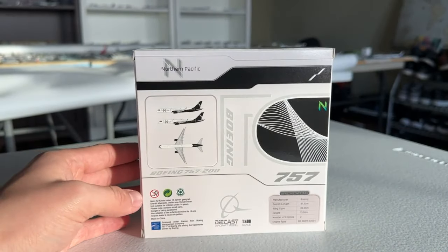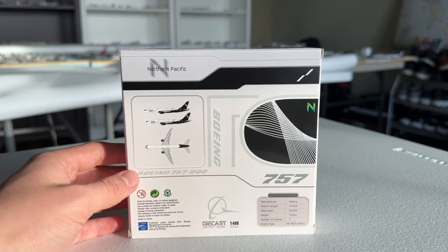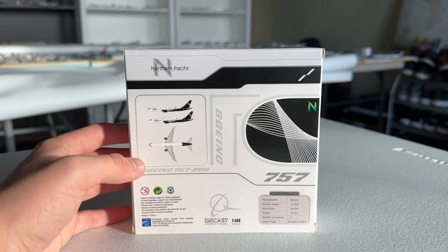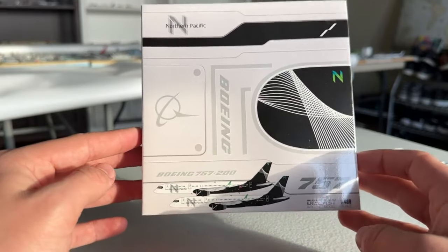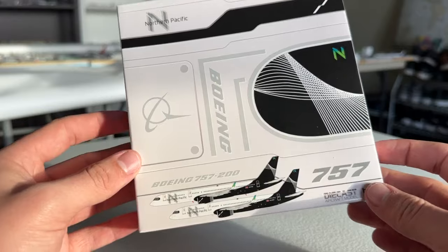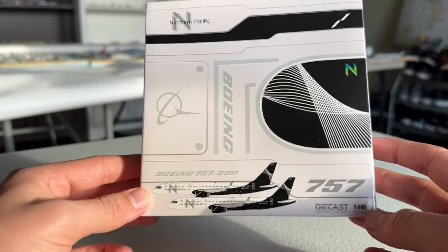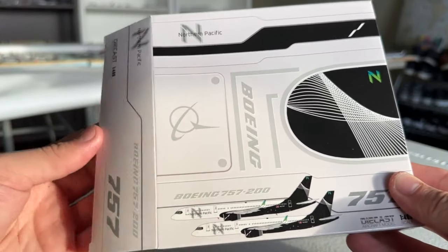The back of the box has some specifications: Boeing 757, overall length 42 meters, wingspan 38 meters, height 13 meters, two engines - the RB211s which we love to see. There are CGI images of the side and top. Overall, I predominantly got this for the Reno model airport so I wouldn't have to keep using the AmeriJet 757, but it's also awesome to get new US carriers - we've got Breeze, Avelo, and now Northern Pacific.